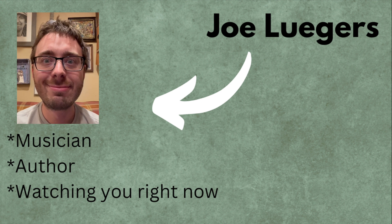Nice to see you again. Yes, I can see you. Actually, you know what? That was a joke. I can't really see you. Just carry on, nothing to worry about.